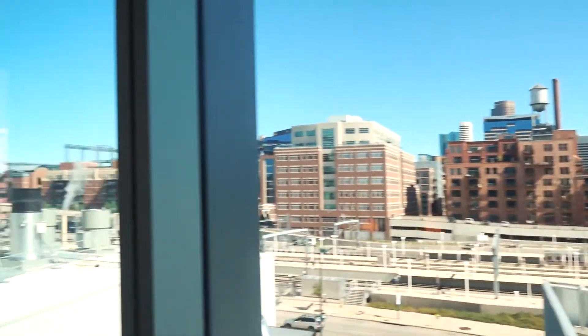We're staying at the Hotel Indigo in downtown Denver. We're right in the middle of everything and our view is amazing. We picked a room with a view — it's like a 180-degree view of downtown Denver.